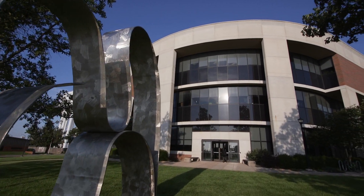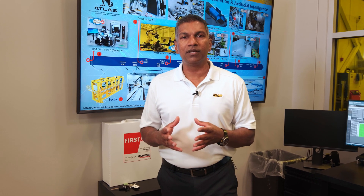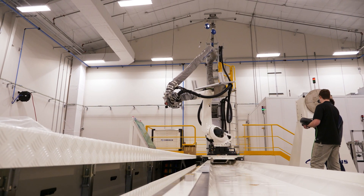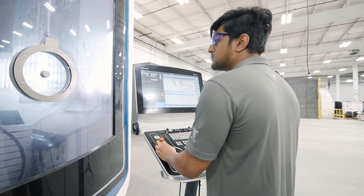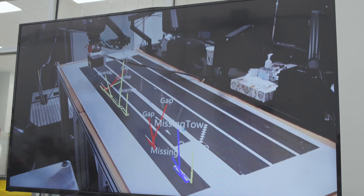ATLAS, or the Advanced Technologies Lab for Aerospace Systems, is set up as a makerspace in the United States for advanced manufacturing research. Whether you are a small company or a big business, you have an idea, you can come to ATLAS without making a large capital expense. You can make your idea into a reality at ATLAS.